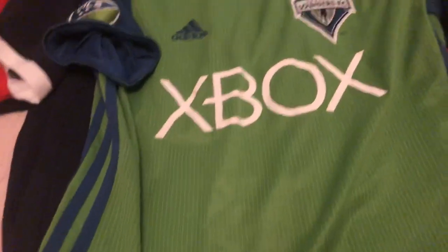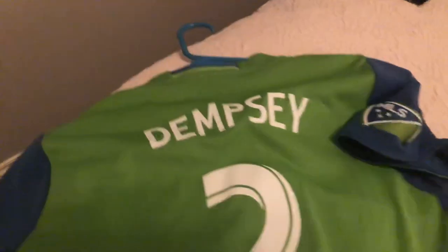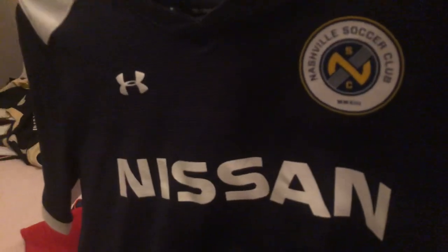Moving on to one of our other smallest ones — we have our soccer jerseys. To start off, we got our Clint Dempsey Seattle Sounders. Pretty cool. Then we got our Nashville SC — Nashville Soccer Club jersey. Nothing on the back, just blank.